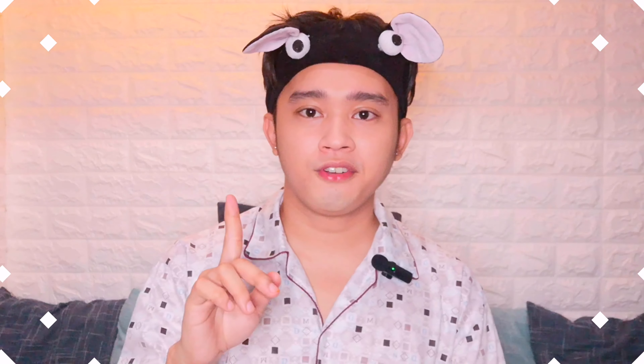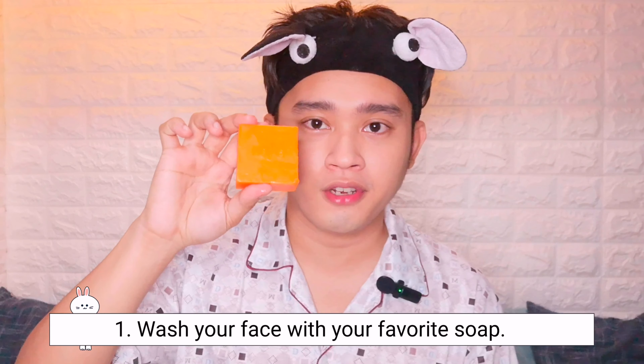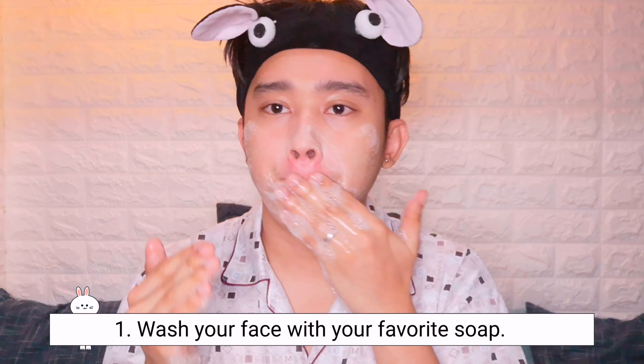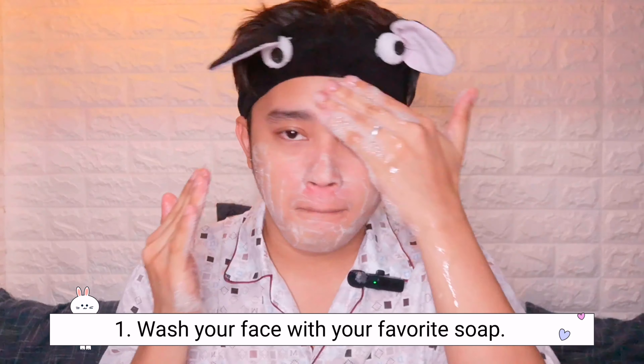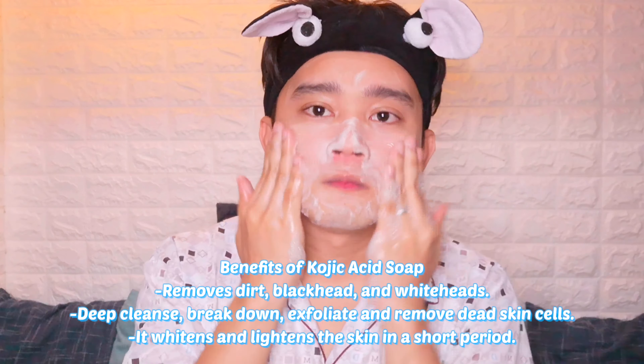First step: wash your face with your favorite soap. So this is the one I'm going to use — my old favorite, kojic acid by Koji Sali. You should be gentle when washing your face, because this kojic is a bit strong on the face.